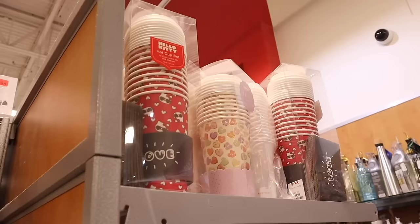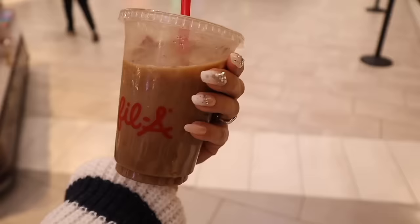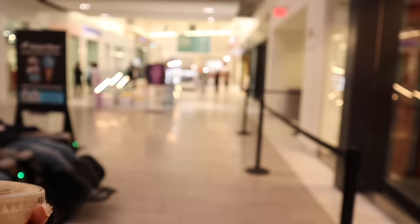We're walking past Bath & Body Works — let me know if you took advantage of the ten-dollar candle deal. I think it's only online right now where you can get candles for like thirteen dollars or less. We are almost at TJ Maxx — if you want to see more videos at the biggest mall, like, comment, and share. And I almost forgot — I got the Chick-fil-A vanilla iced coffee this morning, that's my coffee. We are almost to TJ Maxx, straight ahead.